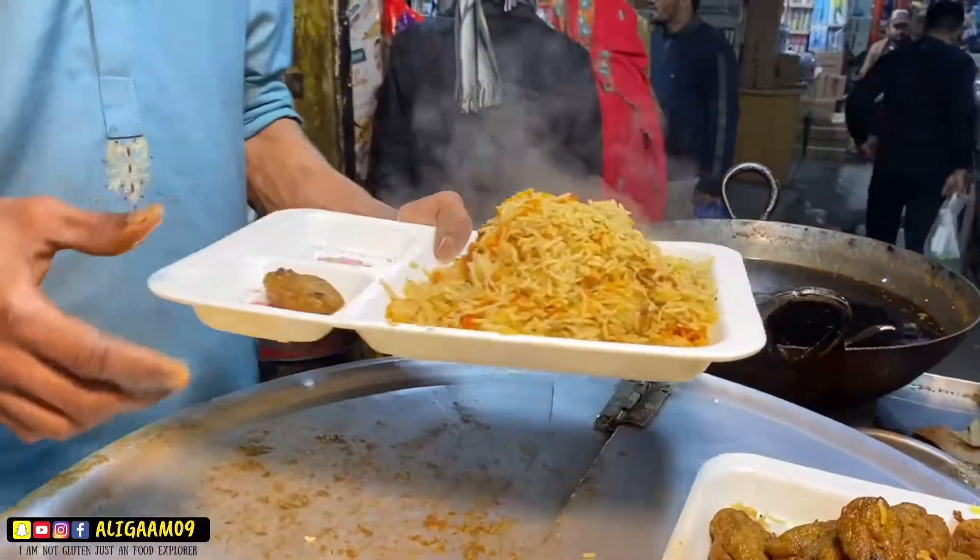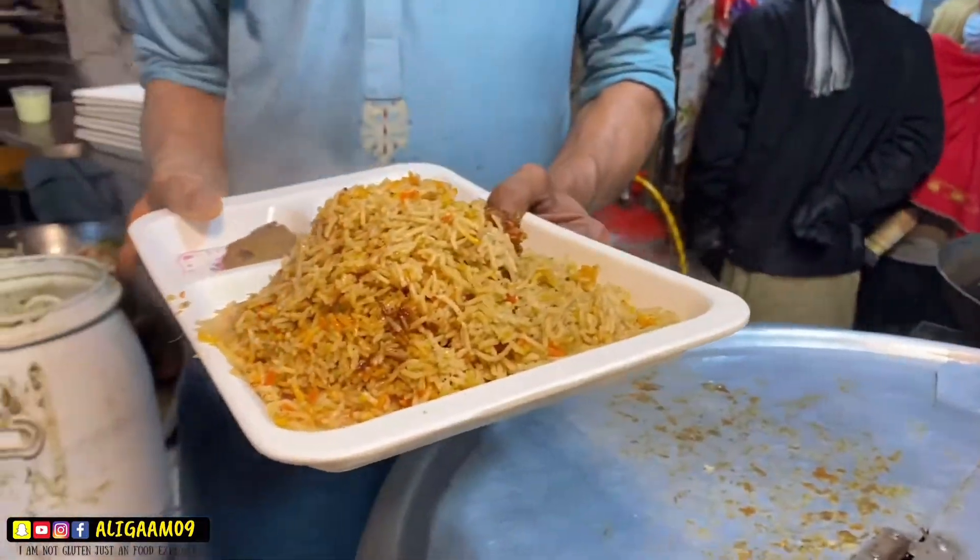How much is this plate? 250. Is it half piece or full piece? Yes, half piece.